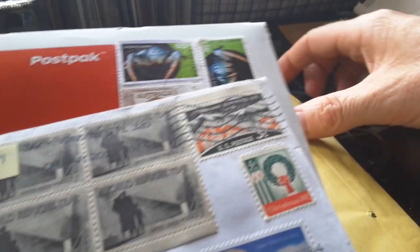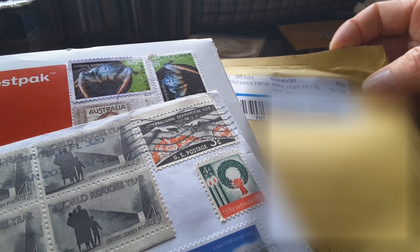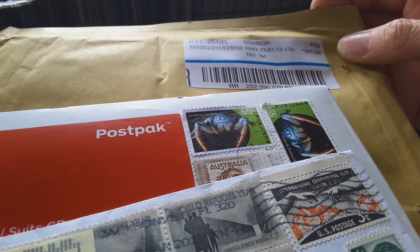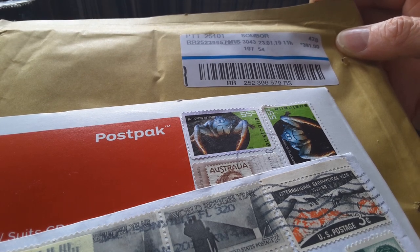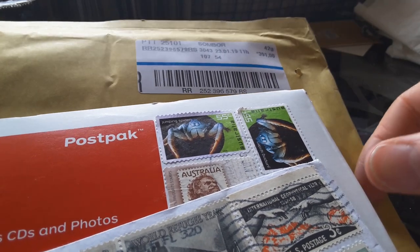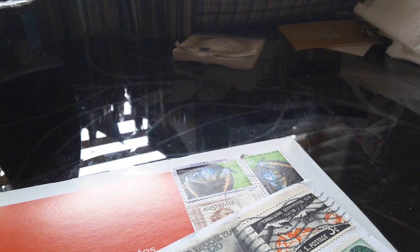And here's another one from — oh, sorry, nearly showed my address. Is that Republic South Africa? Don't know, I have to look that up. Actually, that was Serbia — RB is Republic of Serbia. Let's see what we have from Serbia.